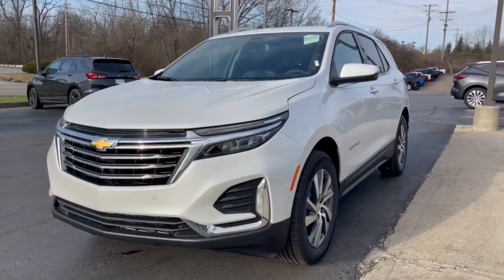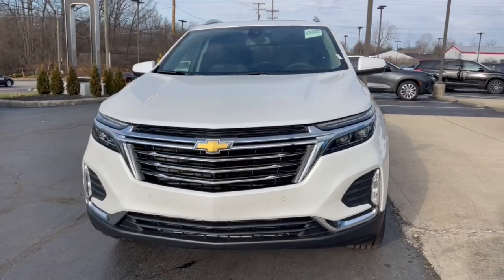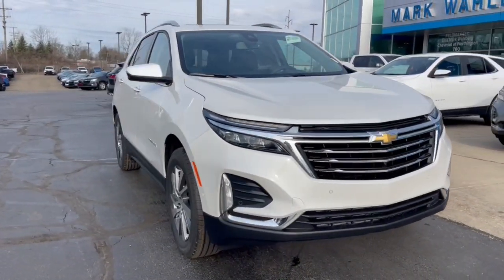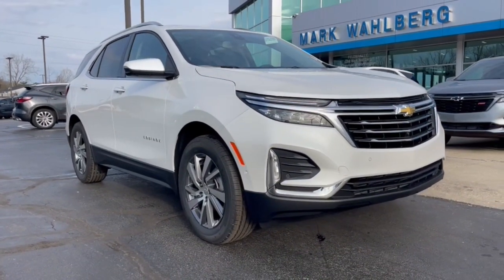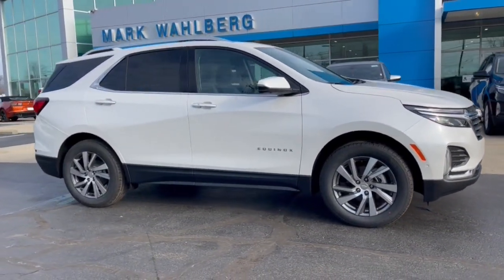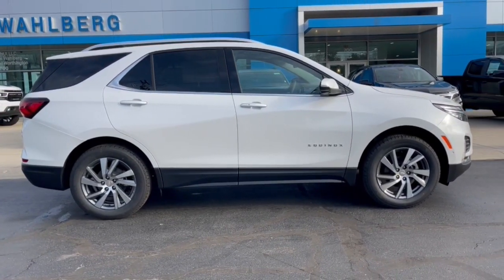You just found the 2023 Chevrolet Equinox — the small SUV with a big spirit of adventure. Passenger-friendly, loaded with safety features, and great for hauling cargo, it's an ideal family car.